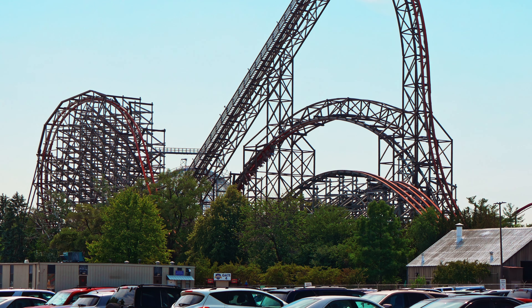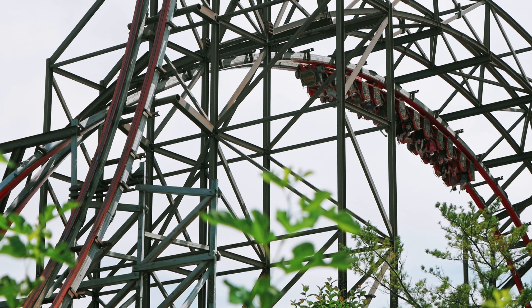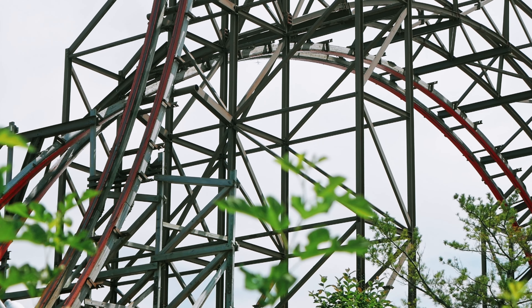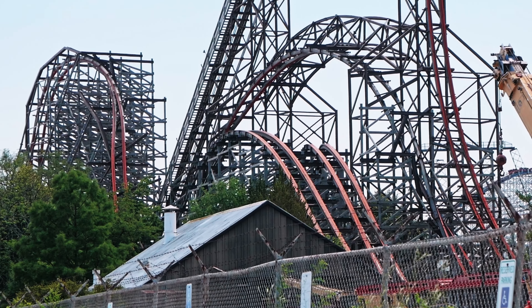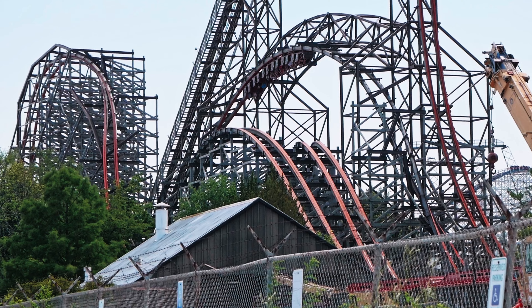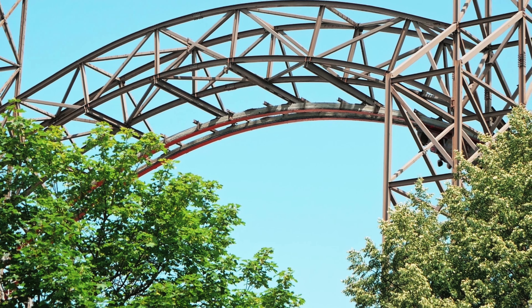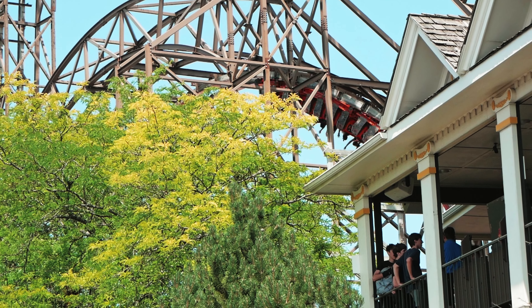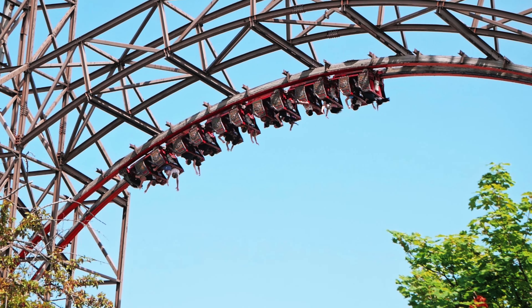When people mention Goliath, they think of that zero-g stall. This is everyone's most anticipated and people's favorite element on the ride. The stall lasts forever, and you experience weightlessness the whole time. It's one of the world's greatest inversions. Yet some people argue that the inversion before it is even better. So this ride does not mess around when it throws you upside down, and those inversions definitely deserve all the appreciation they get. Easily one of the best I've experienced on a roller coaster, and not many rides can even touch Goliath's inversions.